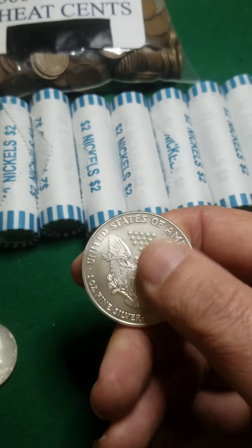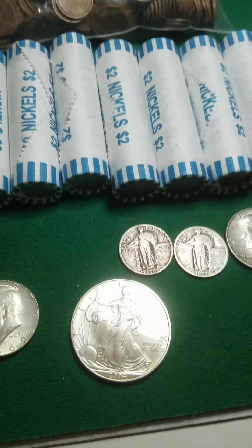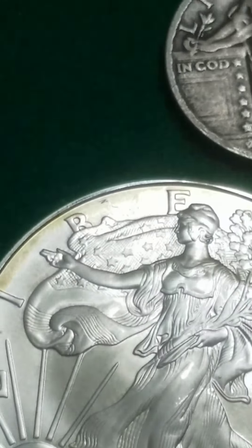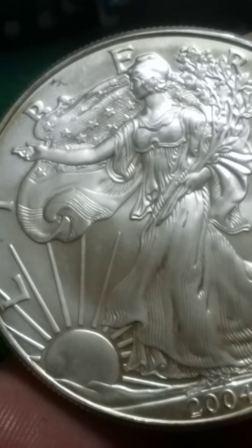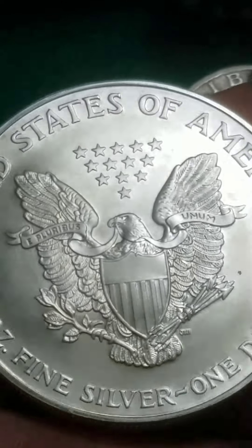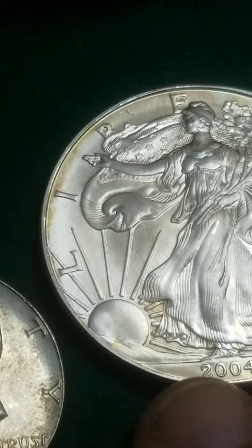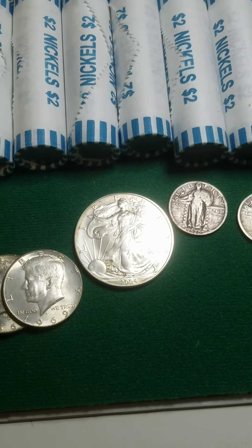I figured I'd go ahead and get it. It looks like it's already been cleaned — it had some sort of odd toning around it, cleaned with maybe that warm water and baking soda method. But overall it looks nice. It's just an ounce of silver for me. I'll put it in a little plastic cover and throw it in with my other coins and rounds.